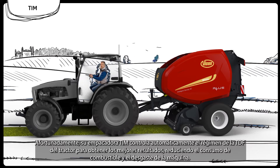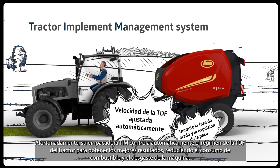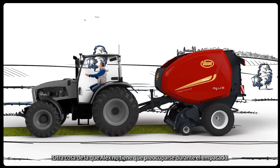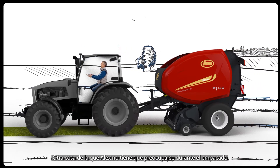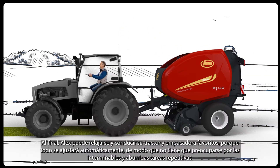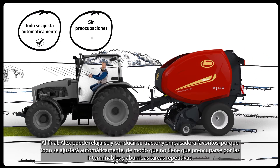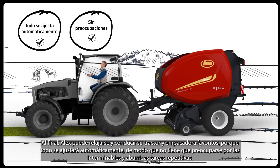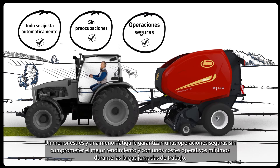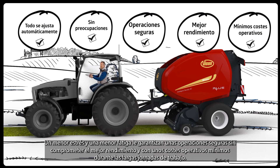Fortunately, his TIM Bale will monitor the tractor PTO speed automatically in order to keep the best results by reducing fuel consumption and machine wear — another thing that Alex doesn't need to worry about during baling. In the end, Alex can just relax and drive his favorite tractor and baler, because everything will be adjusted automatically. So he doesn't need to worry about endless, repetitive, boring tasks. Less stress and lower fatigue ensure him safe operations without compromising on the best output and with minimal operating costs over long working days.